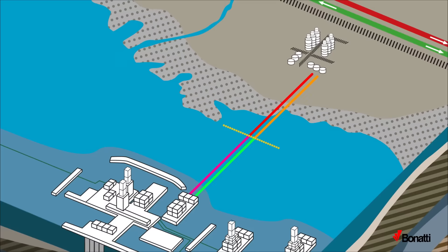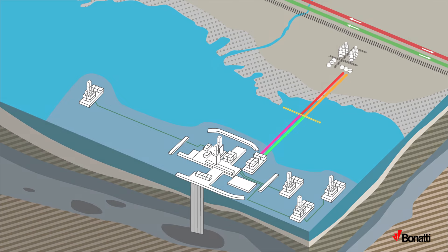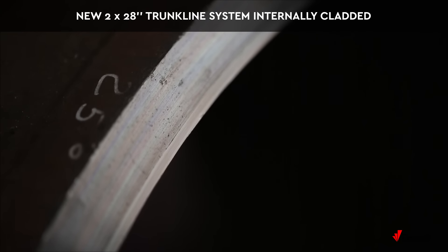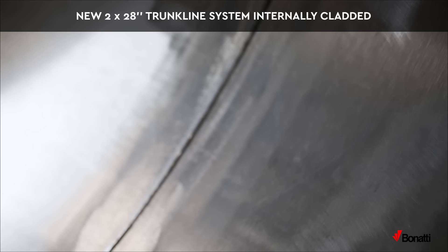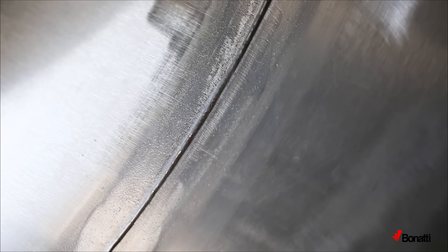The scope also includes upgrade of the five onshore valve stations with valve replacement. The new 2 x 28-inch trunk line system is internally cladded to resist high corrosion conditions, due to transport of crude oil and associated sour gas, or greater than 15% H2S.